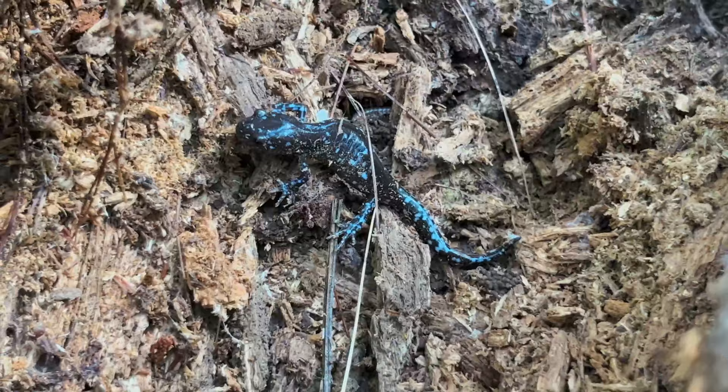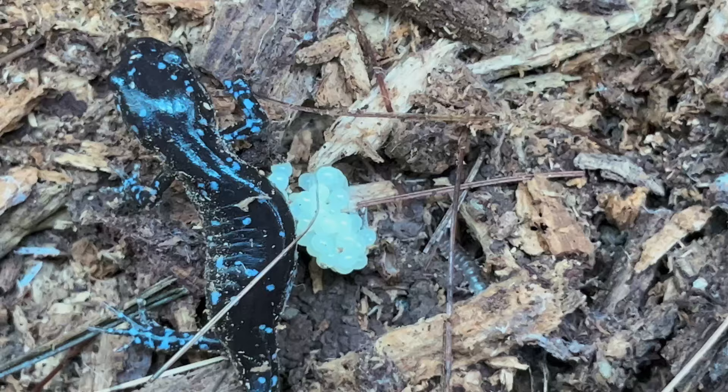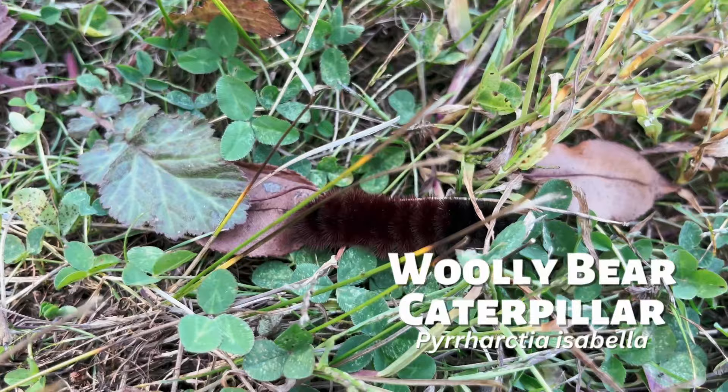Underneath a decaying log, I found this salamander. It's likely a hybrid between a Jefferson salamander and the all-female unisexual Ambystoma species — that's a mouthful. Down in the grass, I found this woolly bear caterpillar. One day it'll be an Isabella tiger moth.